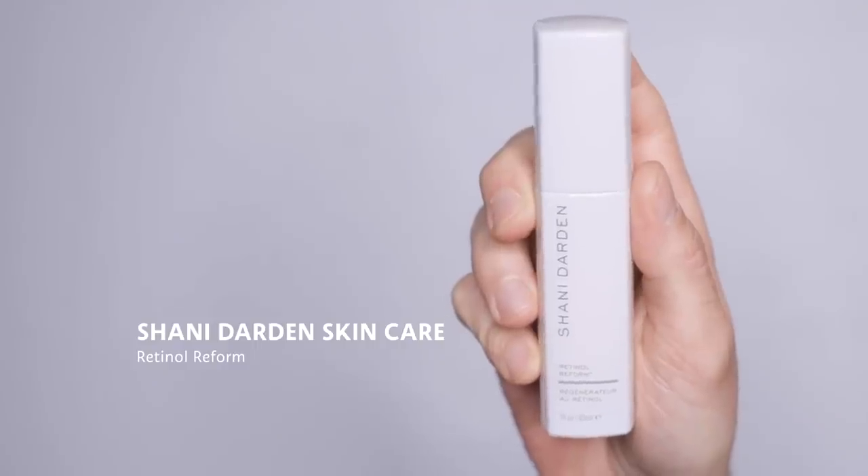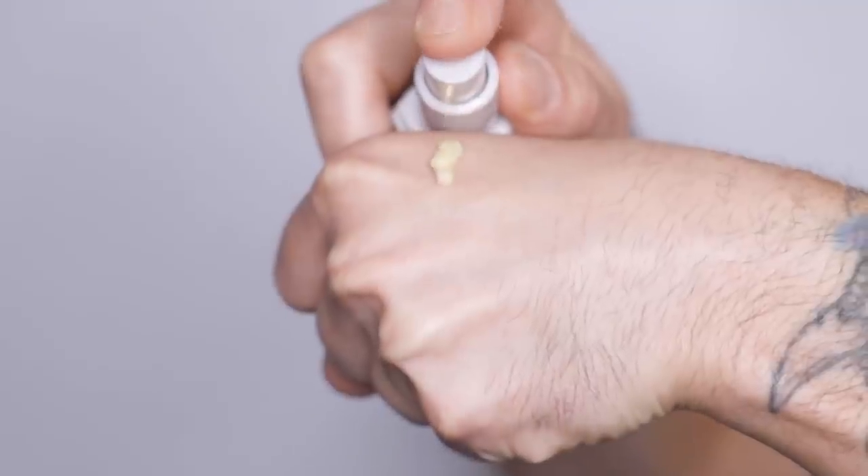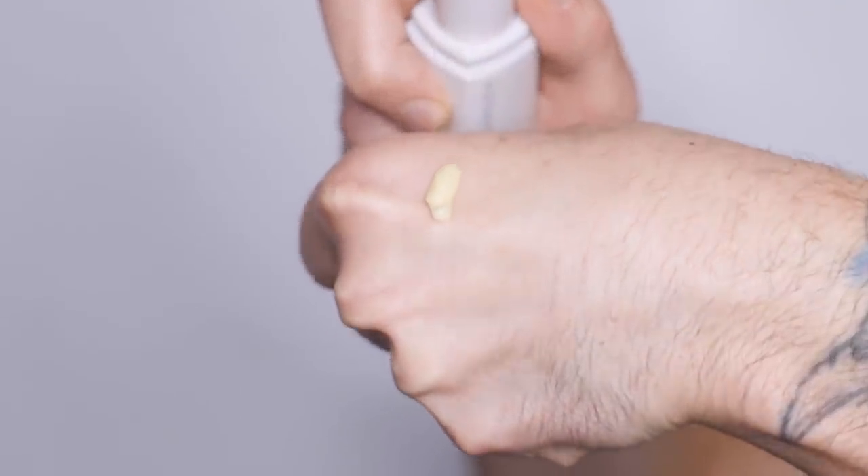Up next is another powerhouse ingredient, probably one that I love a lot because it is kind of a fountain of youth — Shani Darden Retinol Reform. Retinol is a wonderful skincare ingredient, a magical thing for your skin. So what does retinol do? Retinol promotes cellular turnover. Your skin is multiple layers of cells, and you have your top surface of older dead skin cells, with young, fresh, beautiful skin cells below.